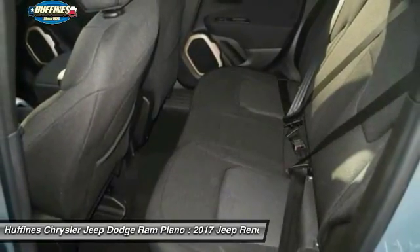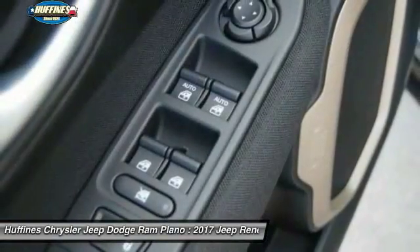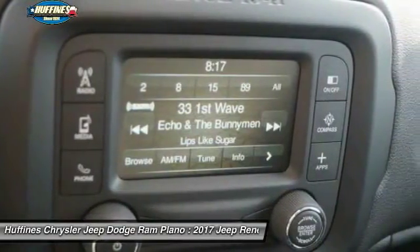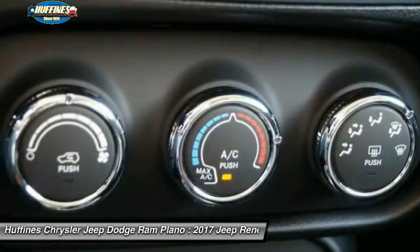Front floor mats, cruise control. If affordable style and reliability are what you're looking for, this vehicle couldn't be more perfect. Drive it today.